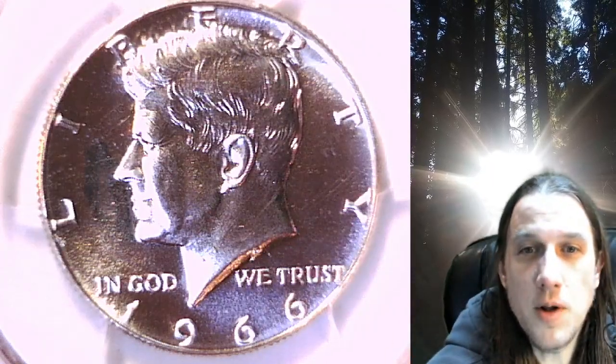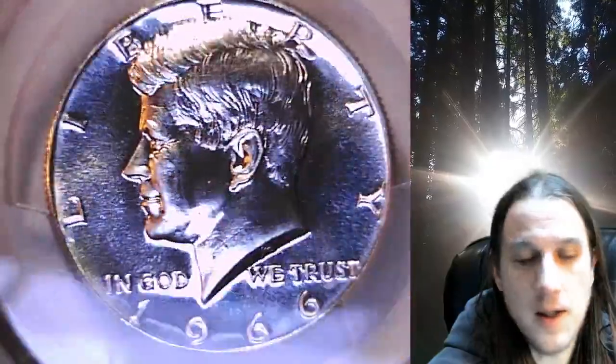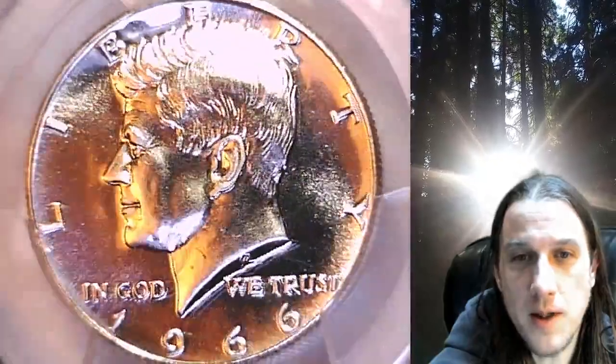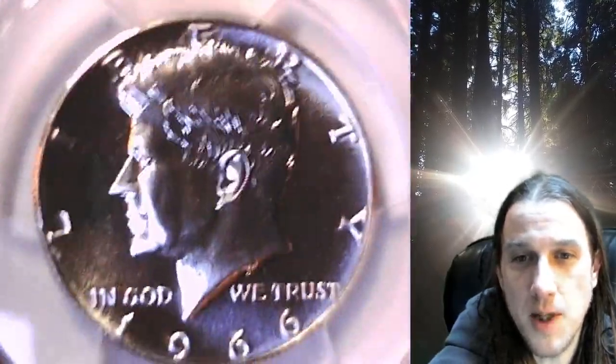Welcome to Time Travelers Coin Exchange. The next coin we're going to take a look at is a 1866-P Kennedy Half Dollar. This is a Special Mint Set coin from the Philadelphia Mint. It has been graded by PCGS and they graded it Special Strike 67 — SMS stands for Special Mint Set.